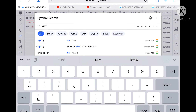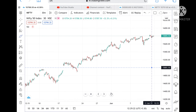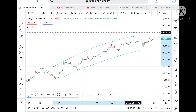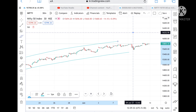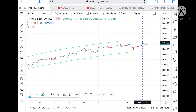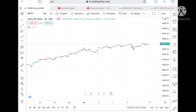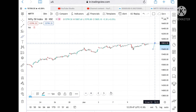We can see that Nifty is continuously in an uptrend and it's already at all-time high. The Bank Nifty has moved in a particular range from the 11th. Now, if the Nifty opens above 15,833, which is all-time high, then there are chances it can go a little higher.